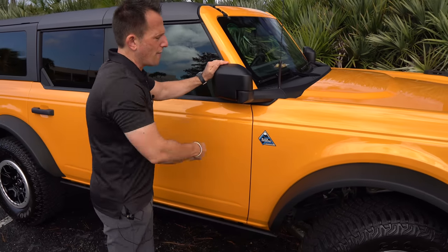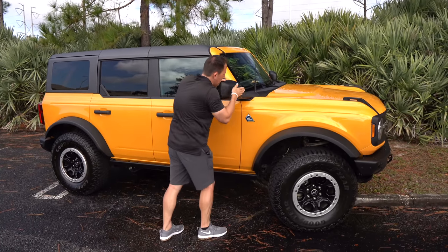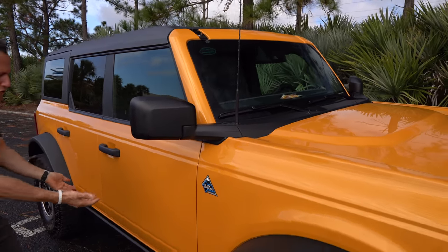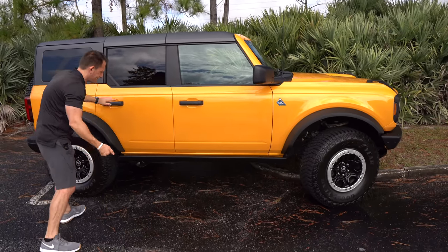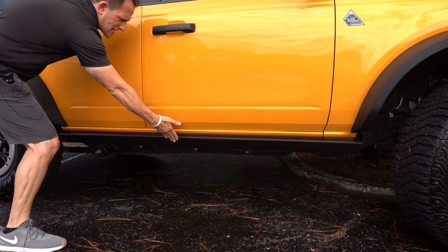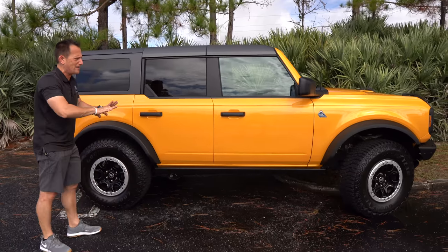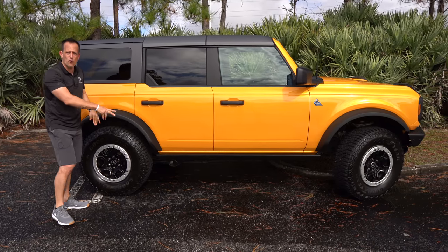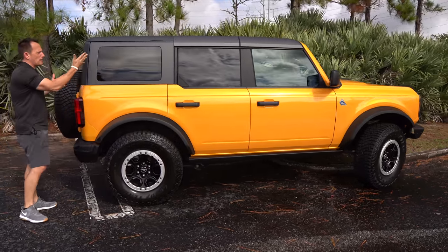Everything is going to come off on this Bronco — doors come off, roof comes off. We have our color-molded hard top roof. You'll also notice the rock sliders along the frame, which help you slide over the rocks. Flat black on the door handles everywhere, no gloss black, so it won't get all scratched up too easily. We do have the four-door; you can get it in a two-door as well. Working toward the rear, there's a nice large quarter window, and all of this comes off.